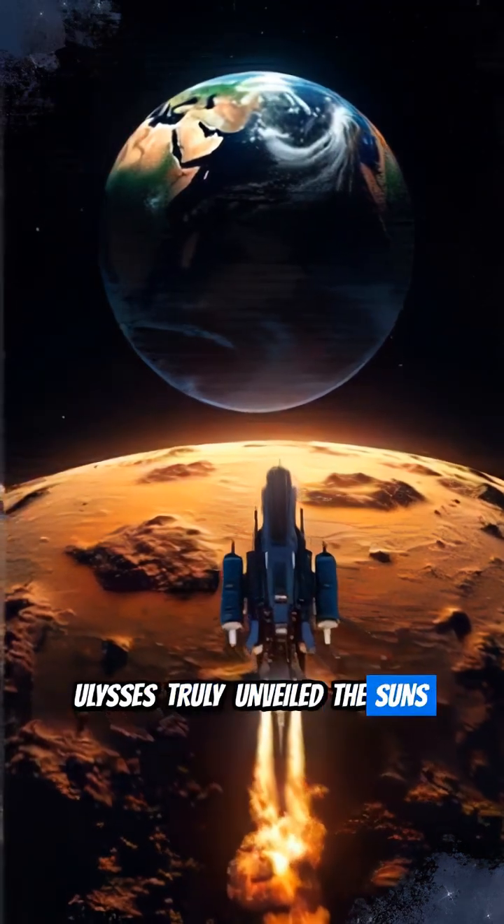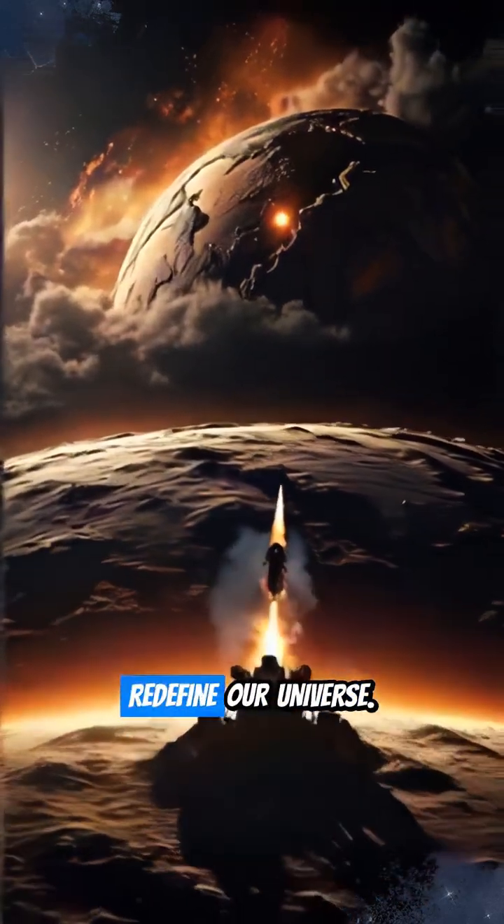Ulysses truly unveiled the Sun's hidden poles, proving that exploration continues to redefine our universe.